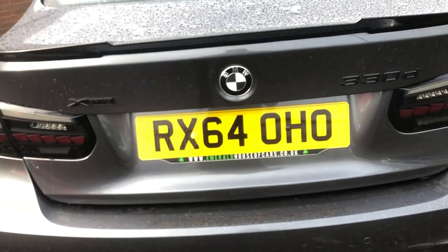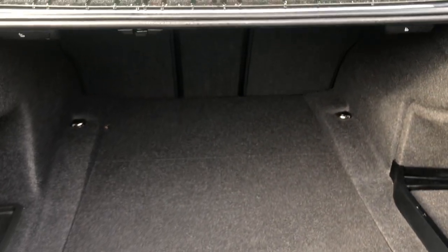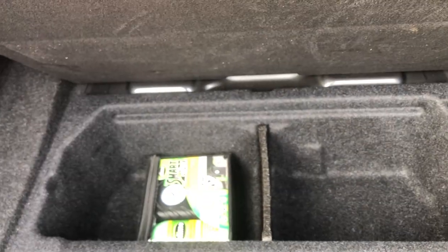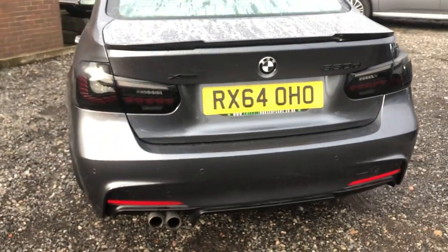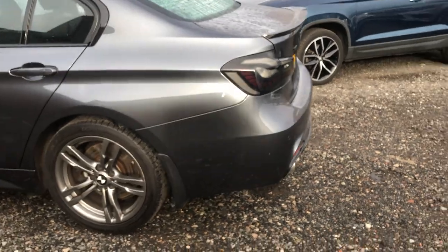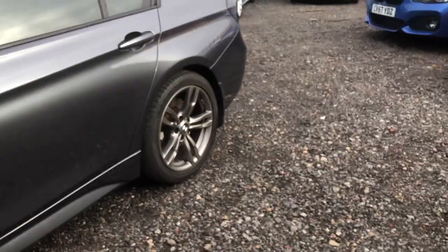Opening the boot — click the button on the key and you can see it unlocks. You've got a nice large boot area, really smart, and underneath you've got further storage as well. Close the boot, simply press it down — job done. Presentation is exactly what you'd expect: very well looked after for a car of its age, very well maintained and presented.